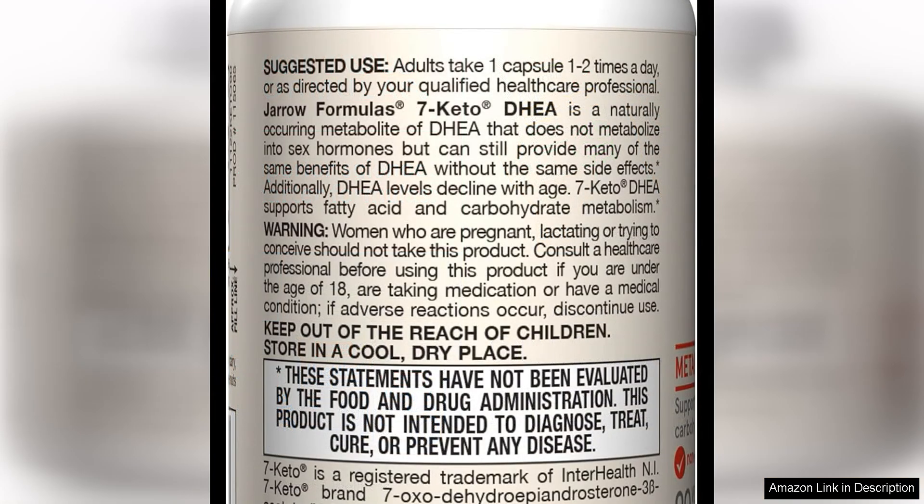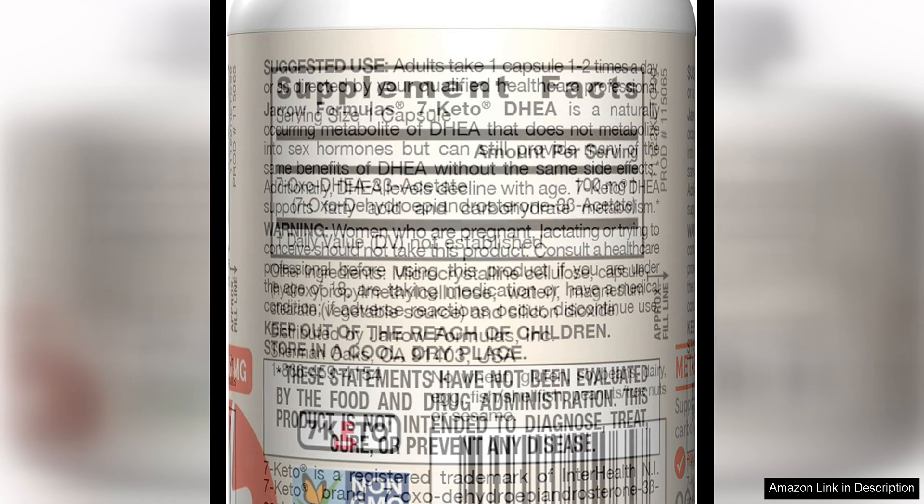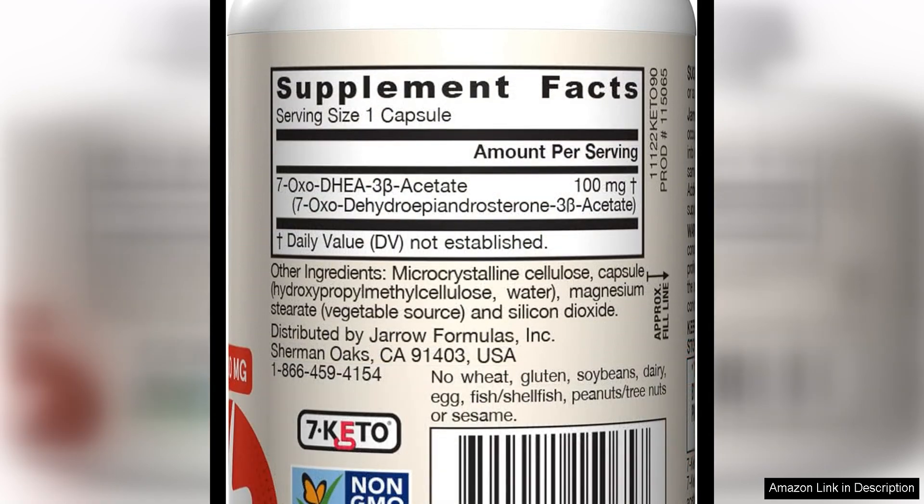In terms of value, this product is a great deal. With up to 90 servings per container, it is quite affordable and cost effective compared to other similar supplements on the market.